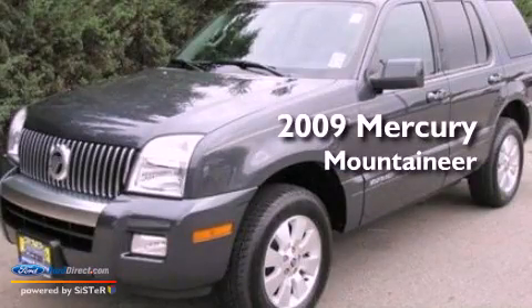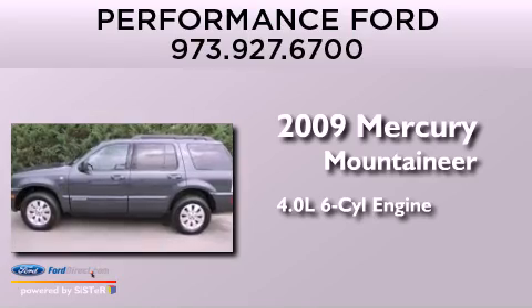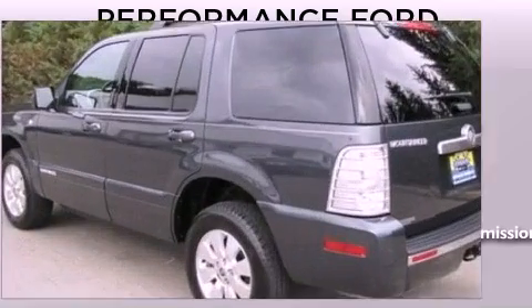This is a 2009 Mercury Mountaineer. It has a 4.0-liter, six-cylinder engine, a five-speed automatic transmission, and all-wheel drive.